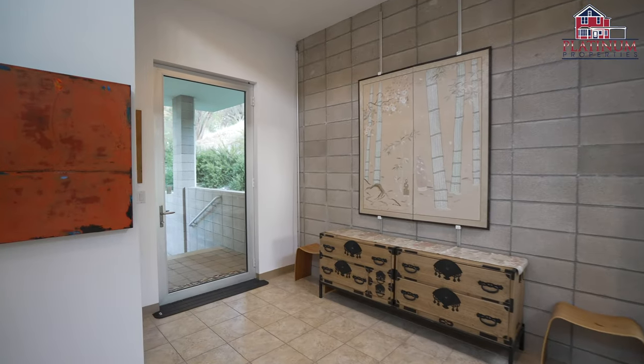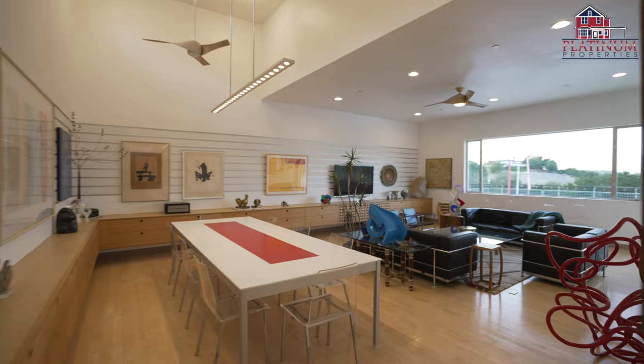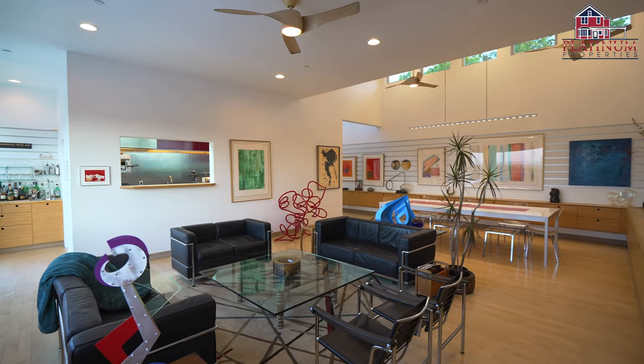Step inside to your beautiful entry onto solid maple hardwood flooring, then make your way to your living room and dining room overlooking your expansive deck and those gorgeous views.